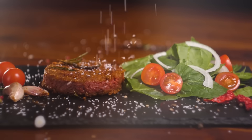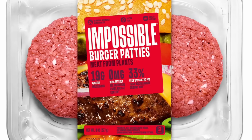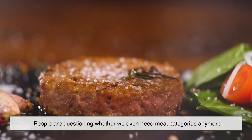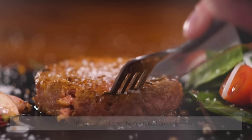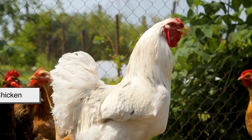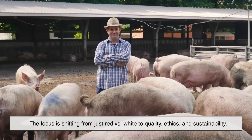These days, the red versus white debate has gotten more complicated with the rise of plant-based alternatives. Products like Beyond Meat or Impossible Burger mimic the taste and even the color of red meat using plant ingredients like soy and beet juice. People are questioning whether we even need meat categories anymore if we can replicate them without animals. At the same time, more consumers are becoming interested in how their meat is raised — whether it's free-range chicken, grass-fed beef, or hormone-free pork. The focus is shifting from just red versus white to quality, ethics, and sustainability.